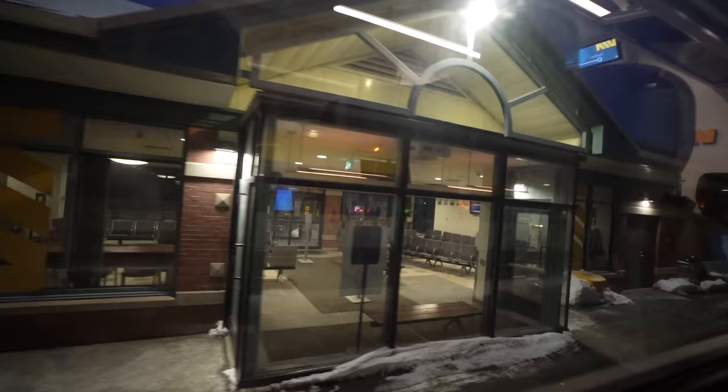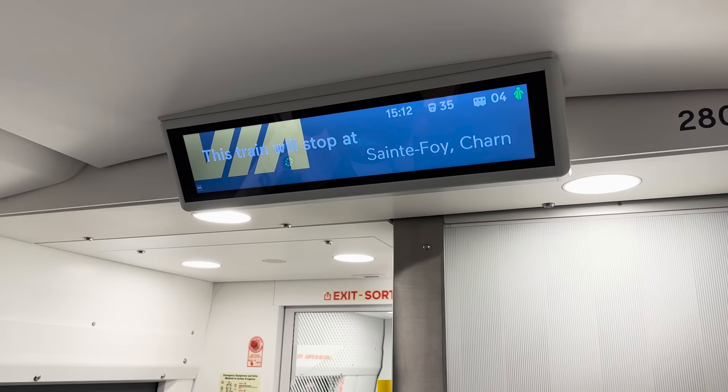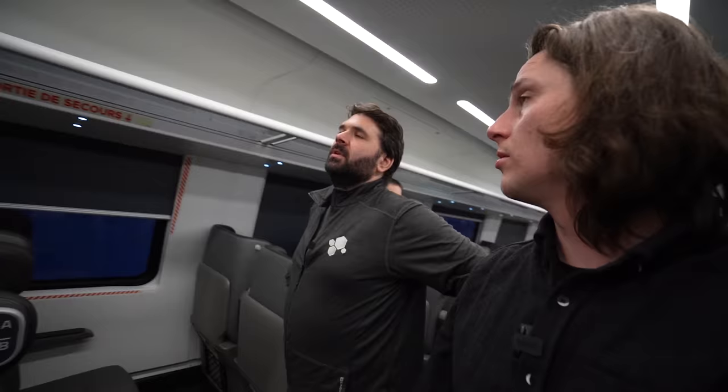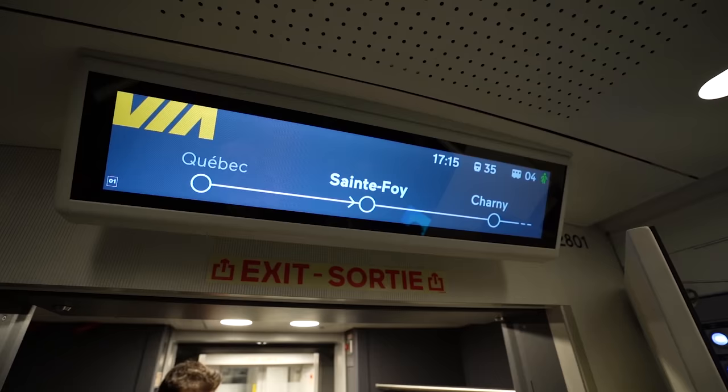Normally we would stop at this station, but on a test train we cruise on through. The system should detect that we've skipped St. Foire — once we get about 200 meters past the station it exits the geo-fence of the station, and the display will change automatically. And there it goes — it changed automatically.